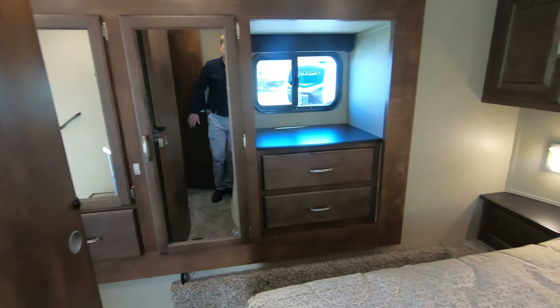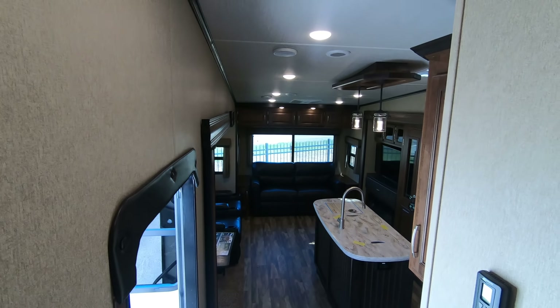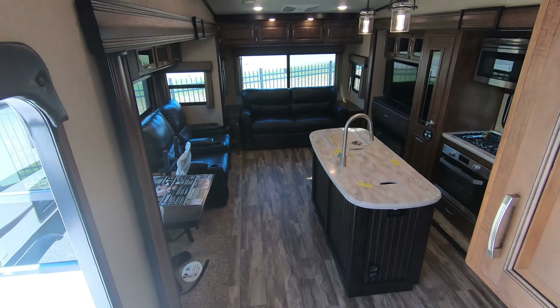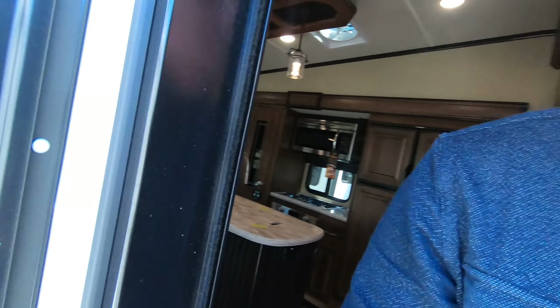As I pan around, you can see the wardrobe over there and we'll walk back down into our main living area. You can see right above us our motion sensor lights just came on — so if you wake up in the middle of the night and can't find the lights, they put them in great locations. If you'd like to come take a look at this beautiful Reflection, give me a call or shoot me a text at 507-402-2254. Thank you.